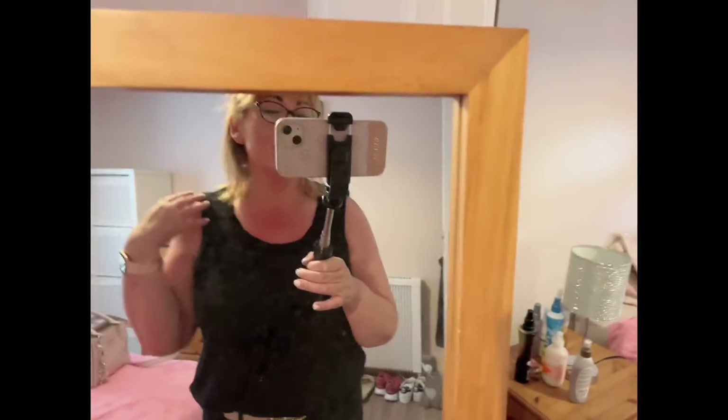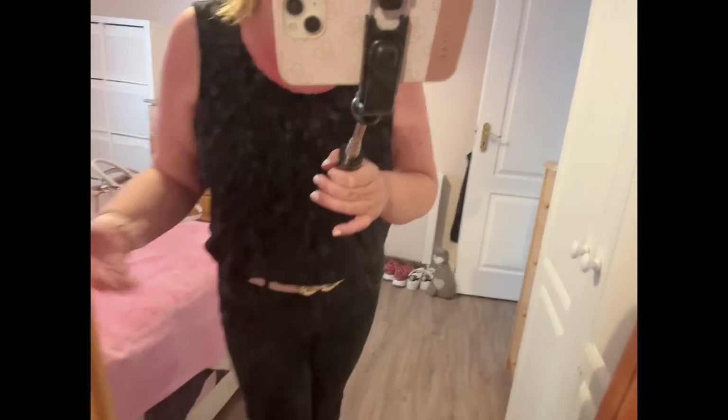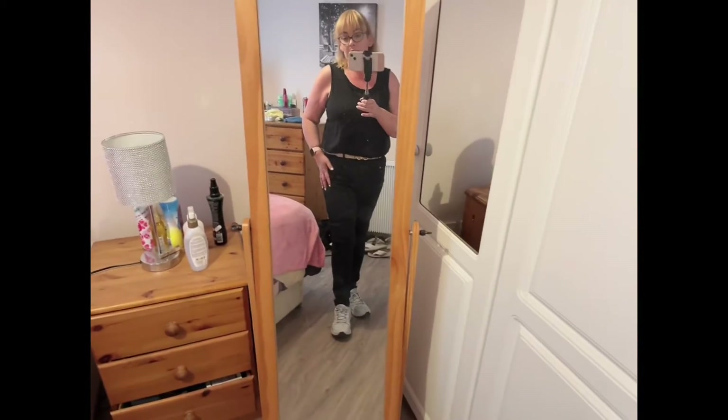A bit of tan, guys — got a little bit of color. The weather's been so good. And then on the bottom half, I am wearing a pair of black Dunnes Stores jeans. I am wearing a belt which I got from Little Woods.